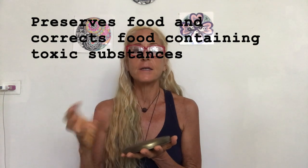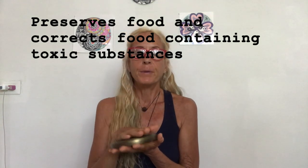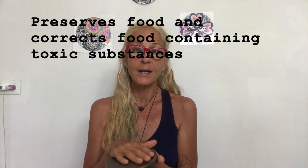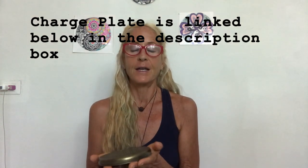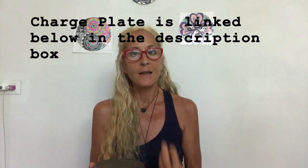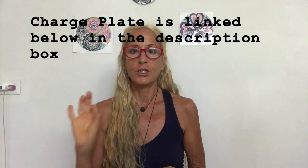The charge plate can also be used with your food. If something is ripening rapidly and you want to buy more time, put it on the charge plate. Most commonly I use it when I have to buy something that's not organic — the charge plate gives the food's molecular structure a clockwise, or life-giving, spin. Food that is not life-giving will not spin in a clockwise direction, and you can test that with a pendulum.